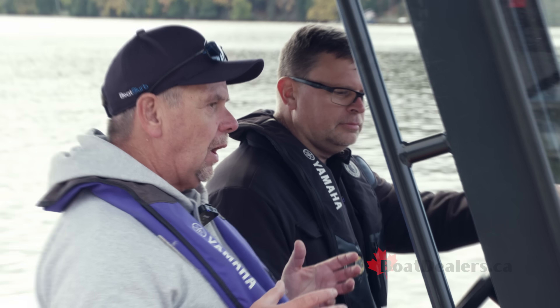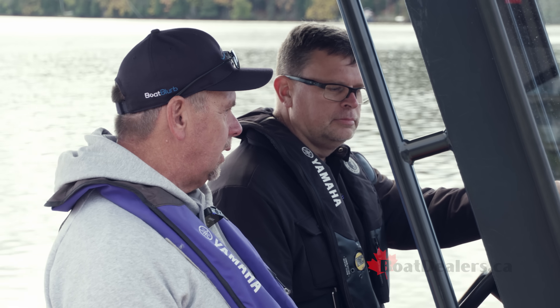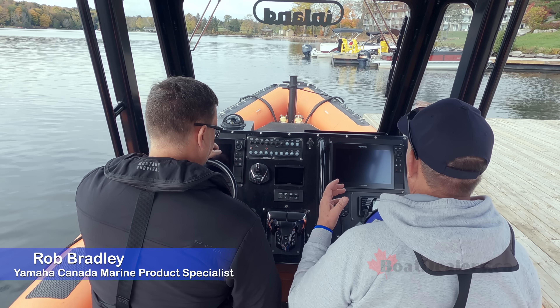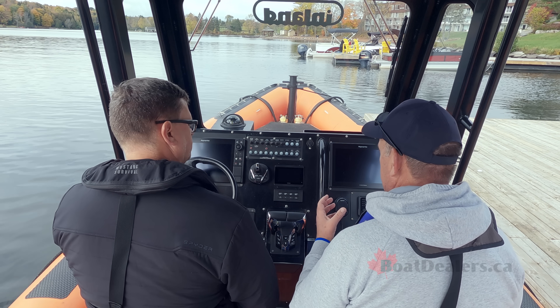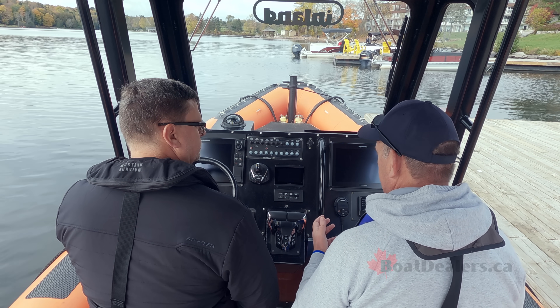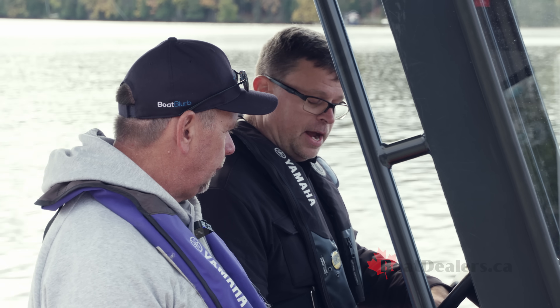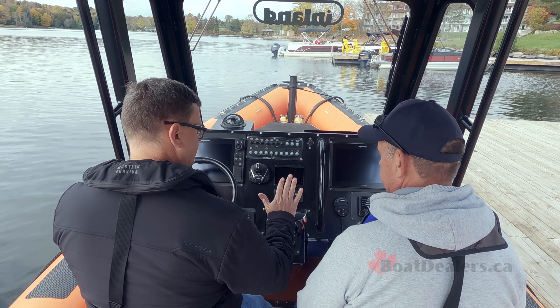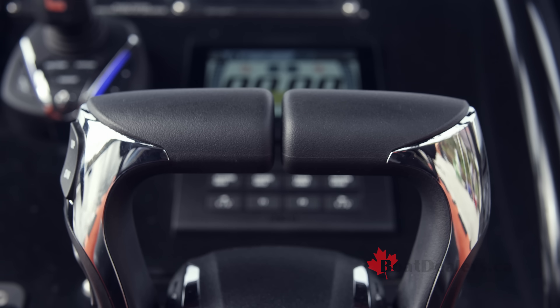We're really fortunate here — we've got Yamaha Canada's marine product specialist, Mr. Rob Bradley. Rob, great to see you as always. Rob, take us through the changes and updates we've seen in the last year with the Helm Master EX system. Since we were last on a Helm Master EX equipped boat, we actually have a revision to our new 6x9 control box.